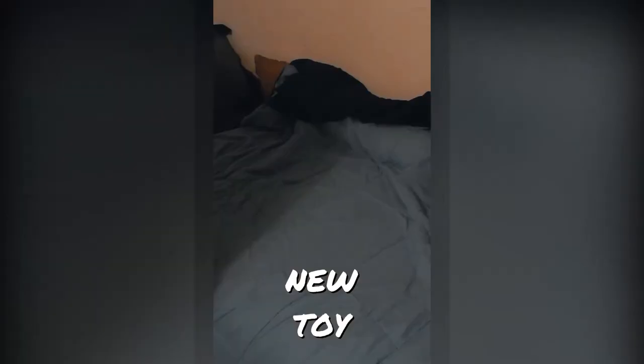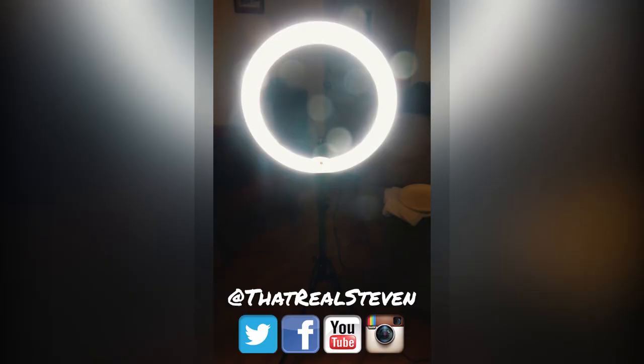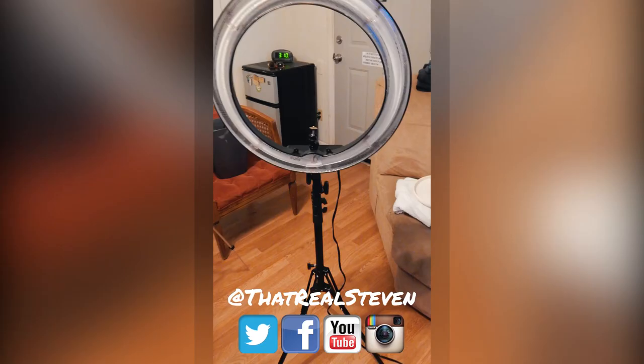So I got a new toy — I got a ring light. Look at me now!